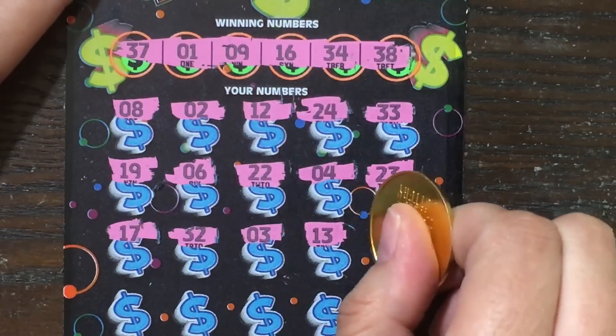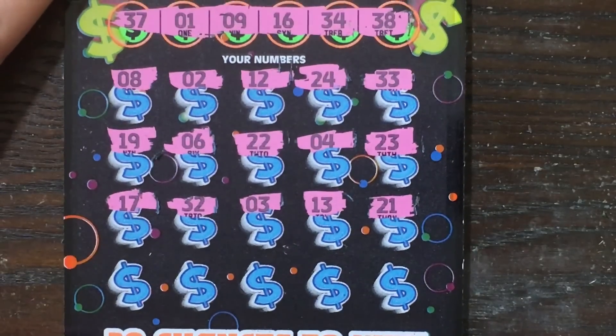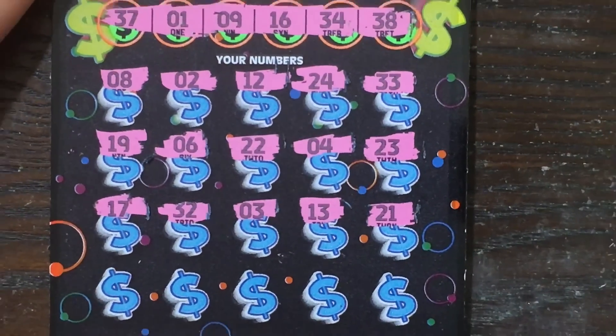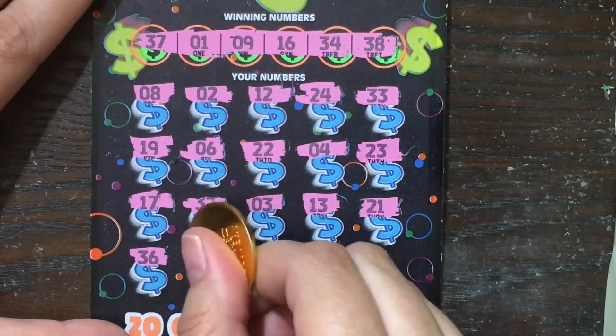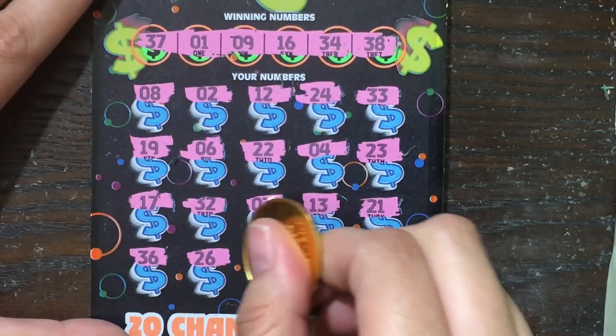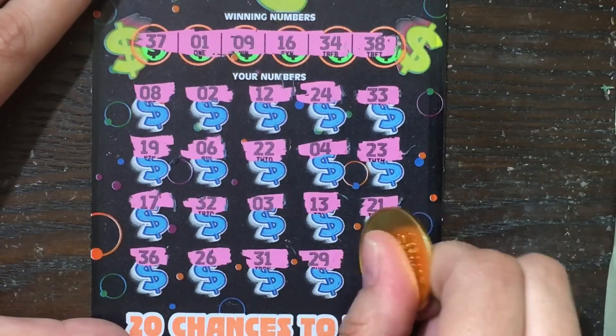3, lucky 13, lucky 21. Last row — let's zoom out just a little bit so you guys can see that last row and the numbers on top: 36, 26, 31, 29, 11. No love from the 20X the Cash.